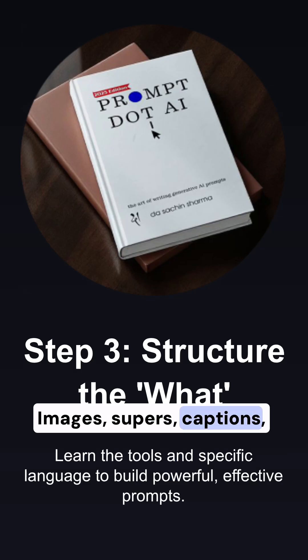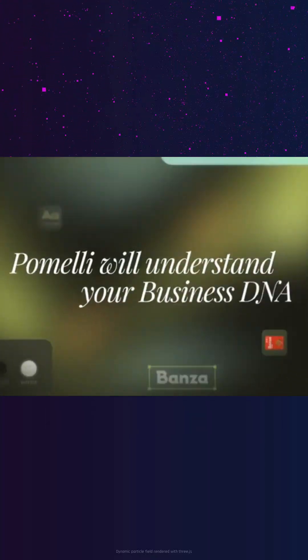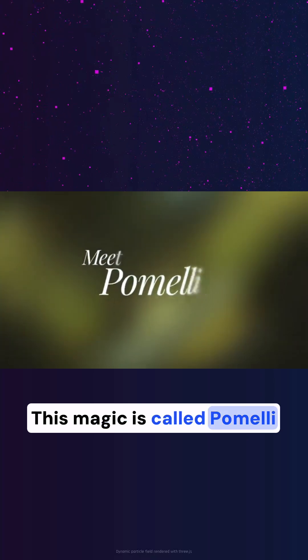Images, supers, captions, and even the right sizes — 9:16, 1:1, whatever you want. This magic is called Pomelli by Google.